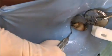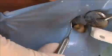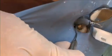Once the bacteria is successfully removed, your dentist will make the decision whether to continue with the root canal filling procedure or to postpone it for the next visit. This decision depends on the degree of your infection and the professional judgment of your dentist.